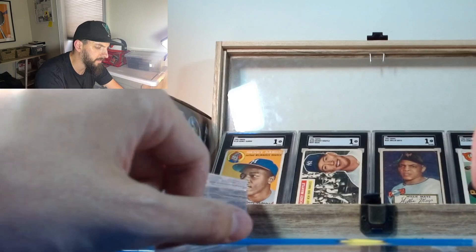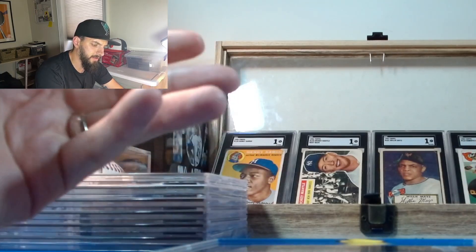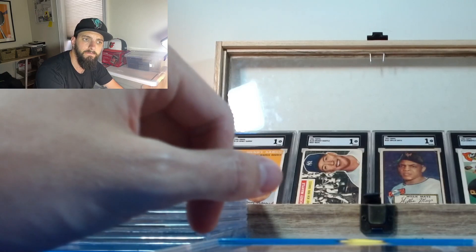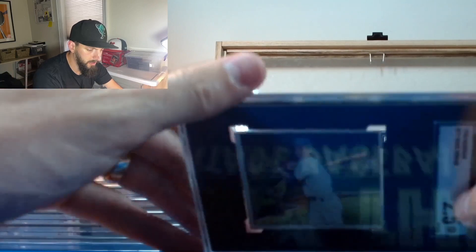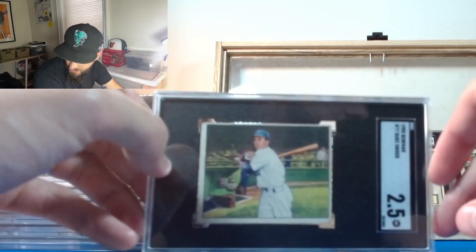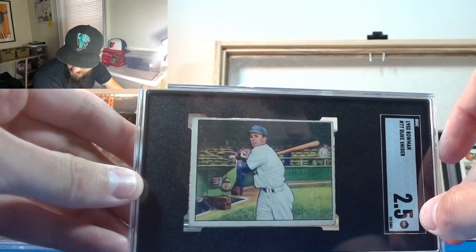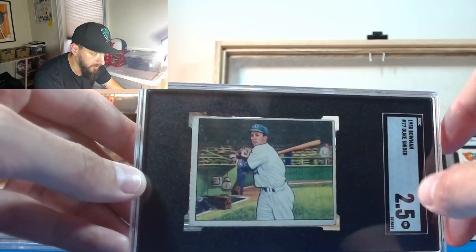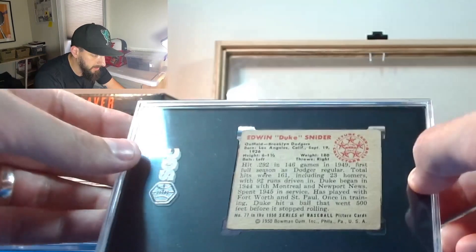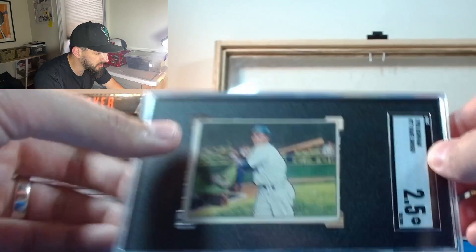Next is the Duke Snider. I got this one from B. Roth at one of the flea markets he sets up at. I knew it was going to grade low - I was thinking like a 2, honestly. It's a second-year Bowman card. We got a 2.5 - that's kind of nice, exceeds expectations. It looks really nice, off-center but not terribly so. The back looks very clean. Two and a half - definitely nothing to be ashamed of.